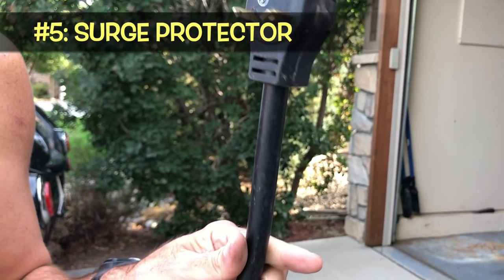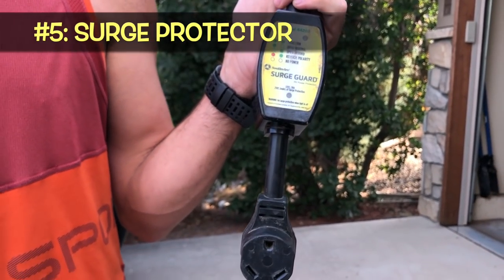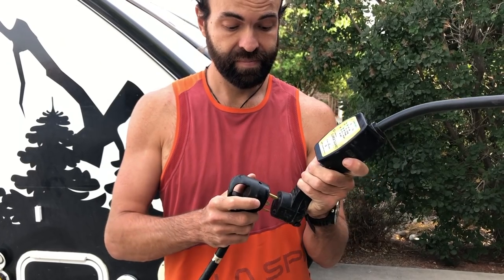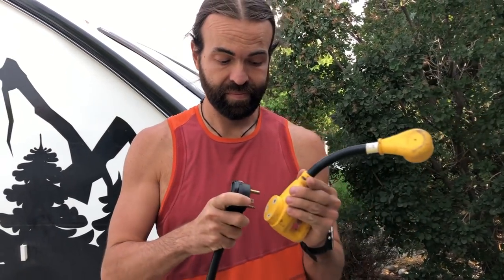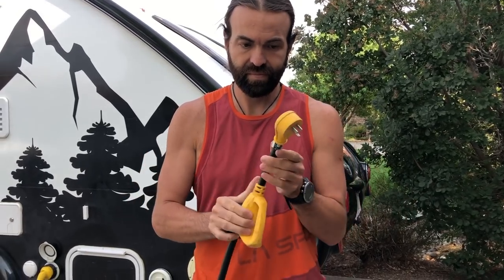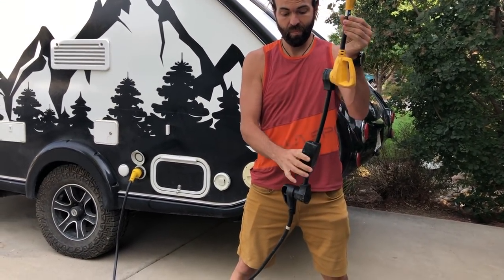While we're talking about power, number five is a surge protector. No matter where you plug in, you can't be sure of the power that is entering your camper, and the last thing you want is electrical damage that could be really expensive to fix. While a surge protector might cost one to $200, it's definitely a worthwhile accessory to prevent a lot of damage to your camper.